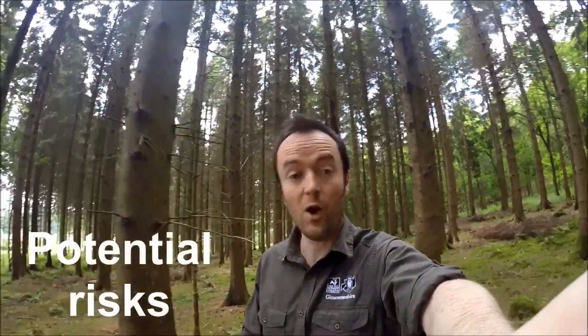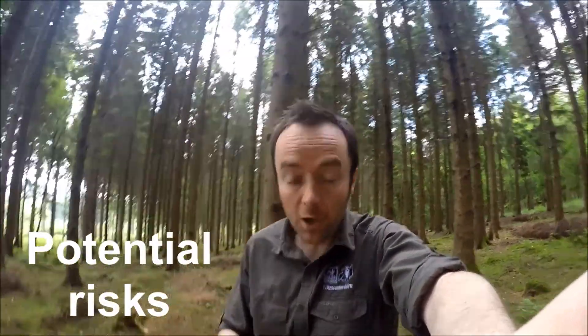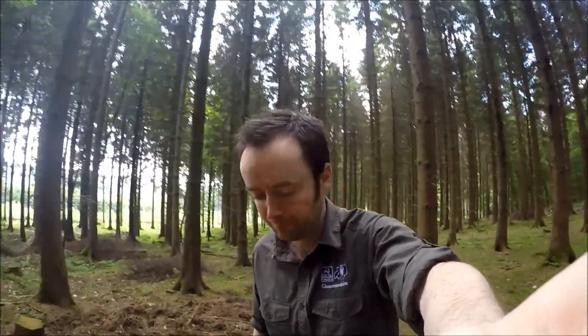Pine martens have been around for over a million years, living alongside all the other native species in this area. They simply couldn't have been having a significant negative effect on species, because those species simply wouldn't have survived. Instead, they evolved naturally in response to any predation.